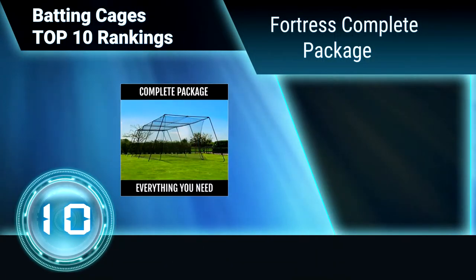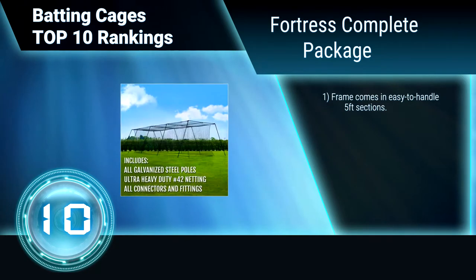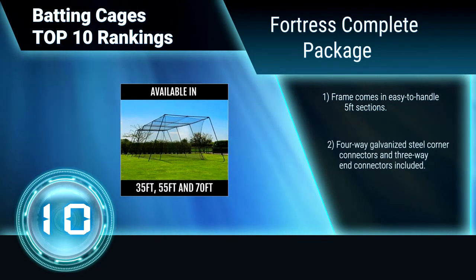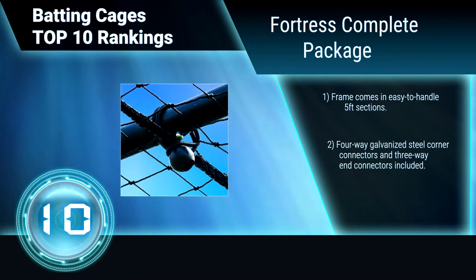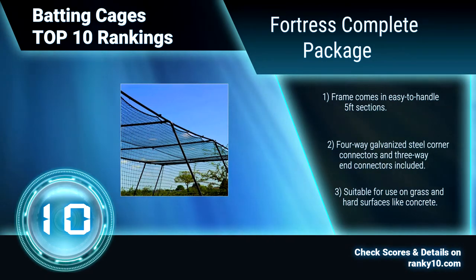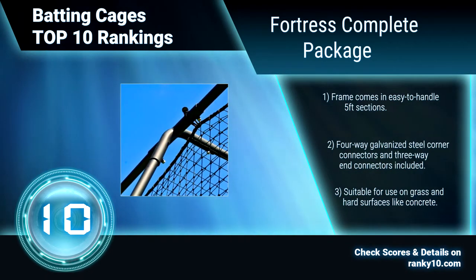Ranking Number 10: Fortress Complete Package. This batting cage is made from the highest quality materials for an extra long life. It is specially designed to have an internal hanging net for added safety. The frame comes in easy-to-handle 5-feet sections, with 4-way galvanized steel corner connectors and 3-way end connectors included. Suitable for use on grass and hard surfaces.